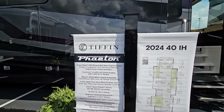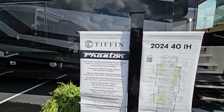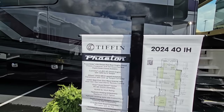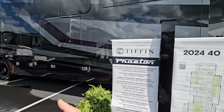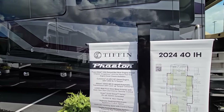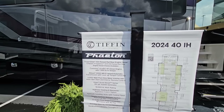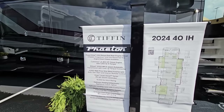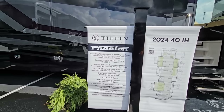So this is a Tiffin Phaeton, the 2024 40 IH. This rides on a Powerglide XHS raised rail rear diesel. Whenever you're looking at premium diesel pushers, that's what you want to see — raised rail — because it's going to give you a lot of really great storage underneath and other advantages. It has a Cummins L9, 450 horsepower diesel engine, 1,250 pound-feet of torque, and an Allison 3000 MH6 automatic transmission with lock-up torque converter.